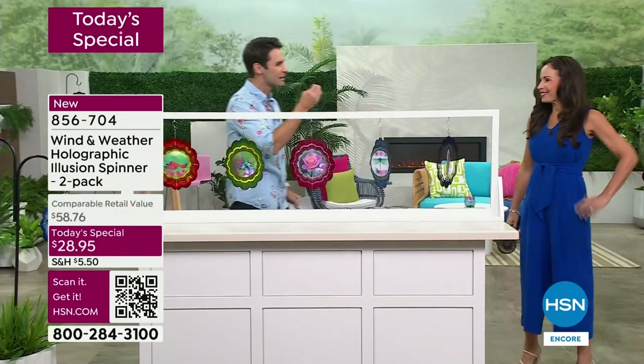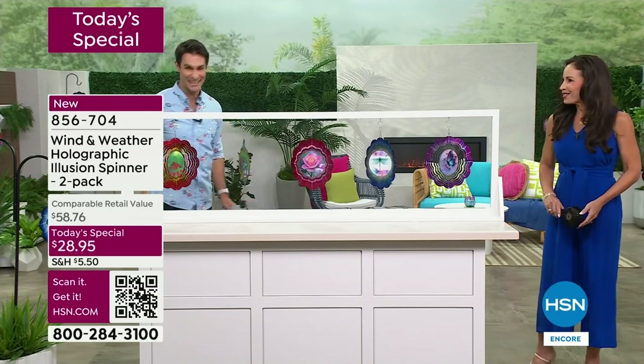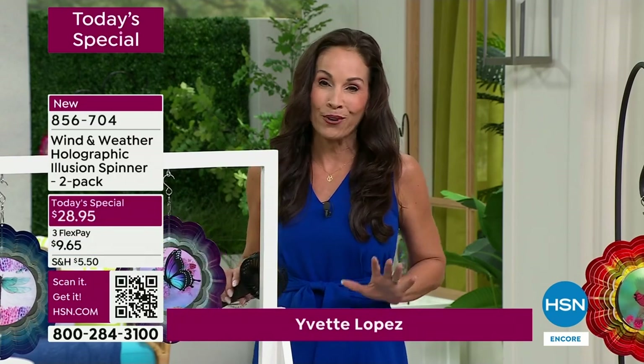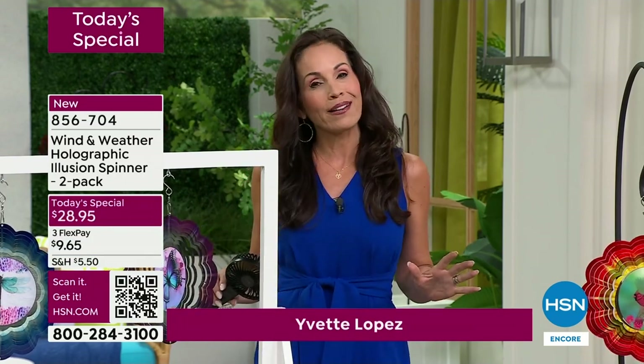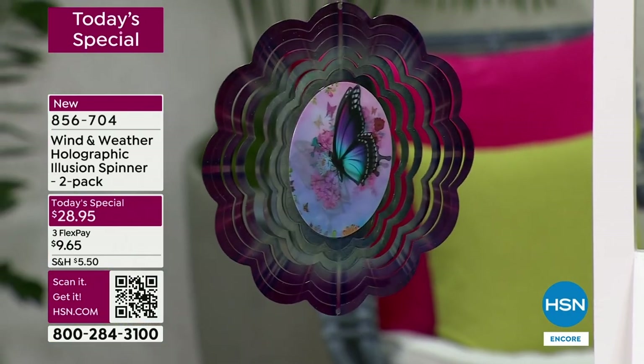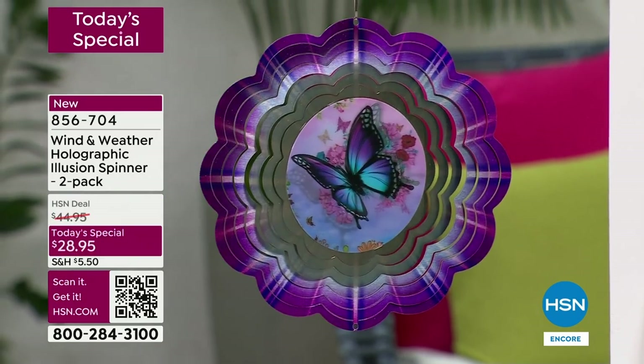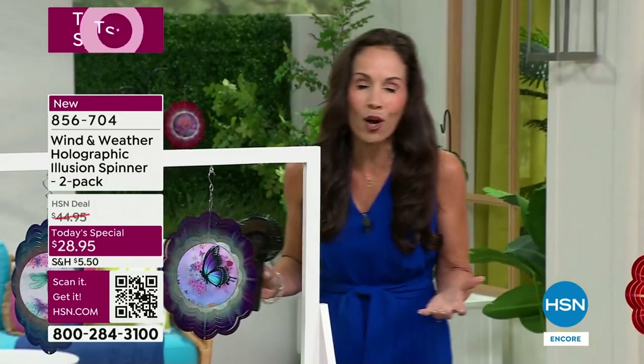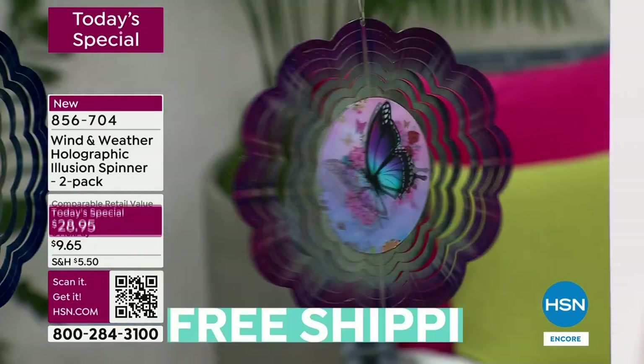They're unique, original, and you're not going to find them anywhere else. This holographic design is brand new to Wind and Weather — they said we're going to bring this into HSN for our five-year anniversary and only HSN customers are going to be able to get these. As I was presenting them I still caught myself looking and smiling at the screen — they really are just so stunning with so much detail.